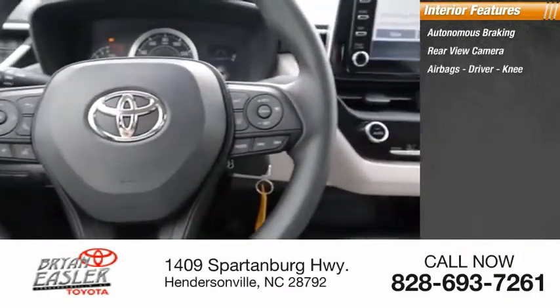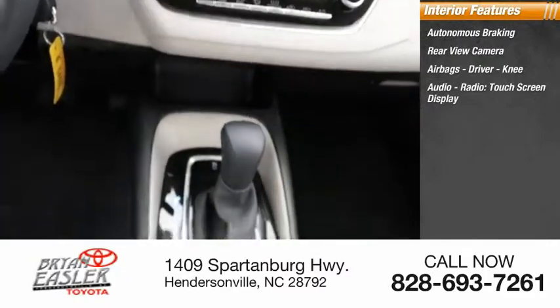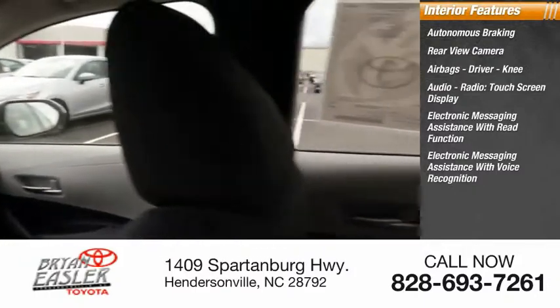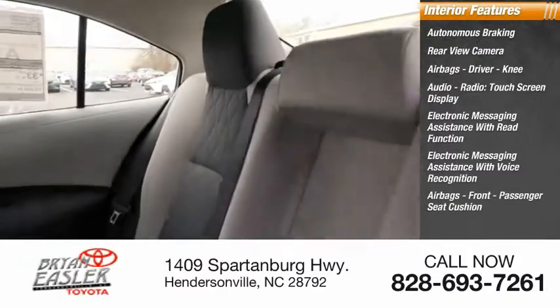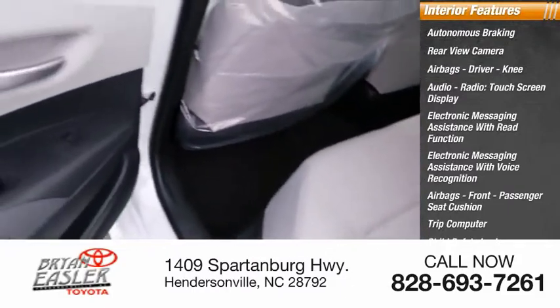Rear-view camera, airbags — driver, knee — audio radio, touchscreen display, electronic messaging assistance with read function, electronic messaging assistance with voice recognition. Airbags, front, passenger seat cushion, trip computer, child safety locks, multifunction display.